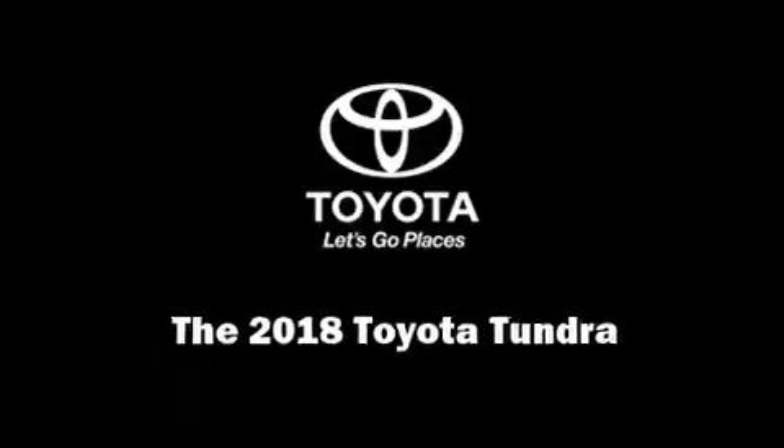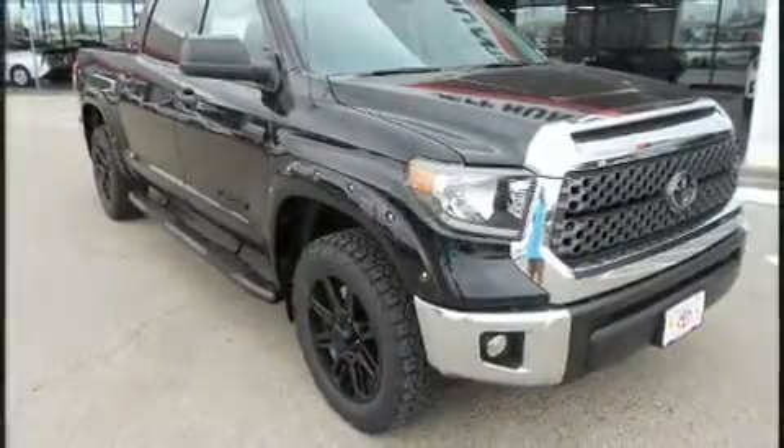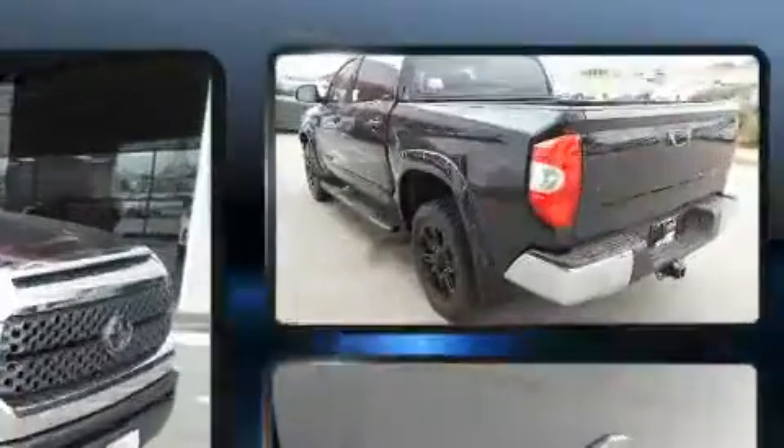Introducing the 2018 Toyota Tundra. It features an automatic transmission, four-wheel drive, and a powerful eight-cylinder engine.